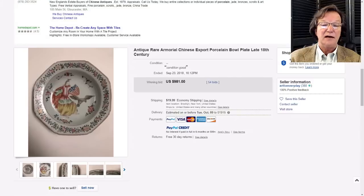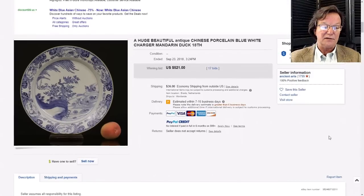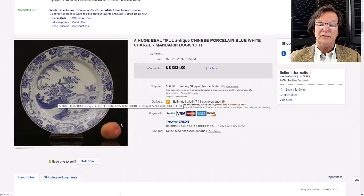Then there was this nice mandarin duck plate, probably Qianlong period - a nice 18th century piece. This was Ancient Arts, who's over in Breda in the Netherlands. He always gets good things and uses very pretty photos. This was a nice plate and ended up going for $521 - a perfectly good price.